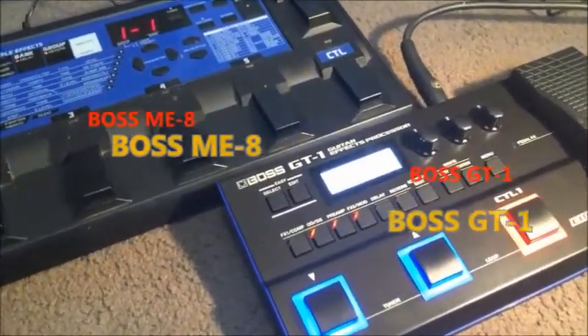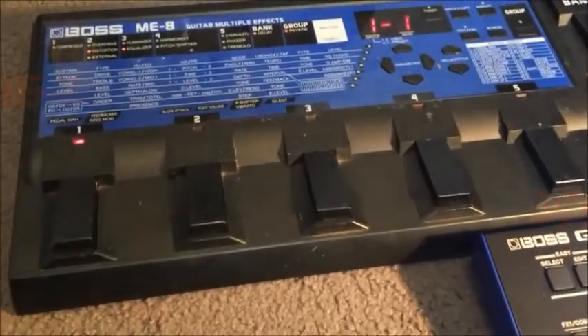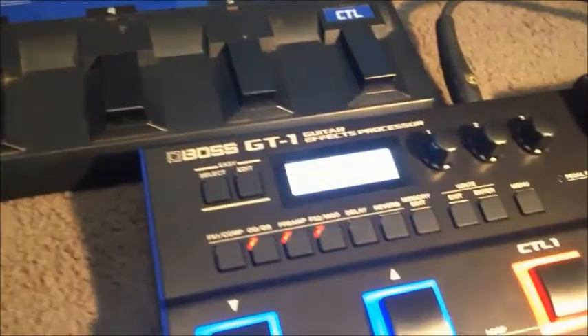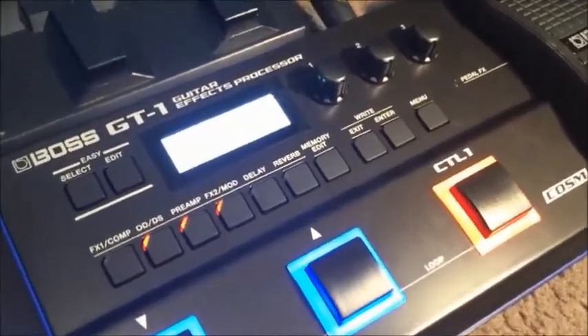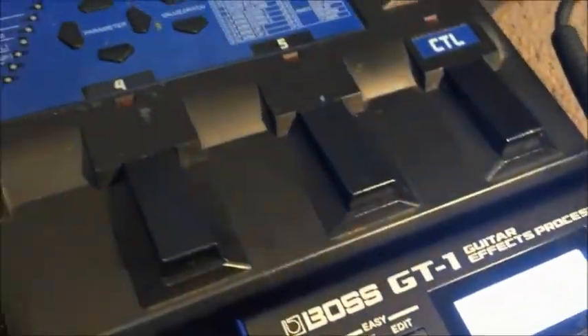Hey guys, welcome back to Gear Facts. Today I'm comparing two great multi-effect systems from Boss. We've got the vintage ME8 and the more recent release, the Boss GT1, which is a more technologically advanced unit with a whole lot more effects, while the vintage ME8 is more of an analog-driven simplified multi-effect system.